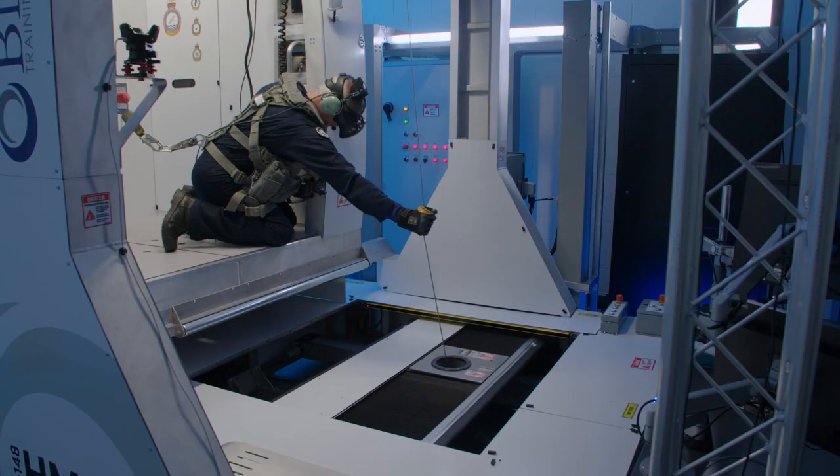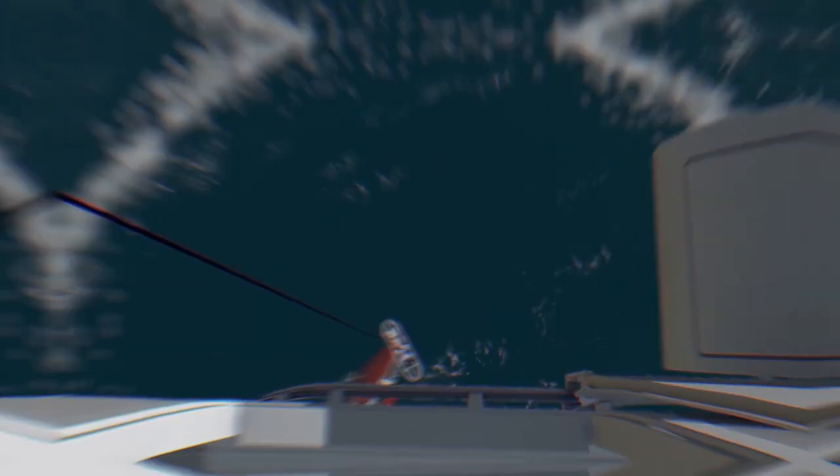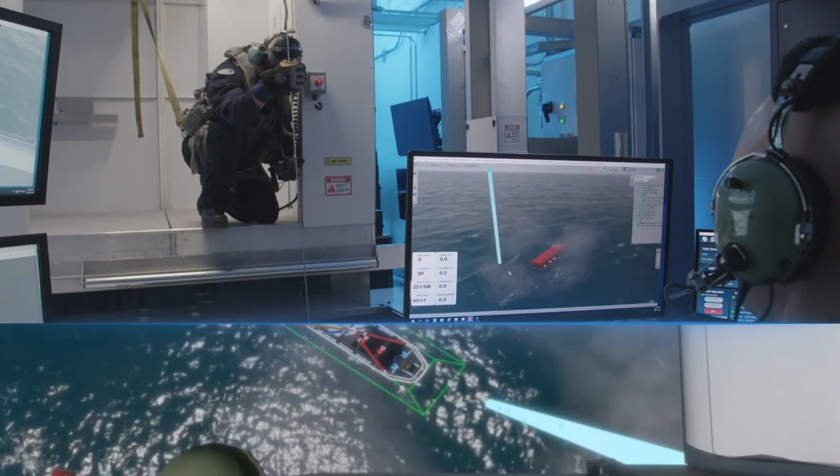Yet this tactile, physical, interactive, and reactive interplay is only half of the experience. The immersive virtual environment enables trainees to evolve their skills in a mission-relevant context.